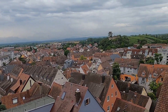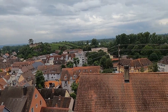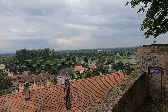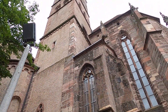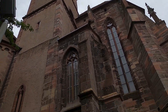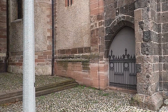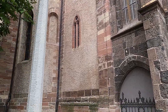Welcome to Breisach, Germany. Looking over the town and towards the Rhine River where our cruise boat is docked. The main thing we're checking out here is this beautiful old cathedral — this is called St. Stephens Münster.